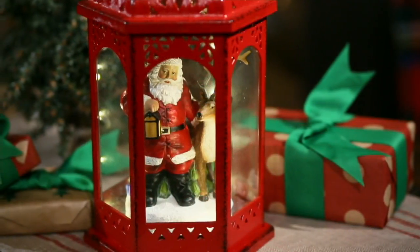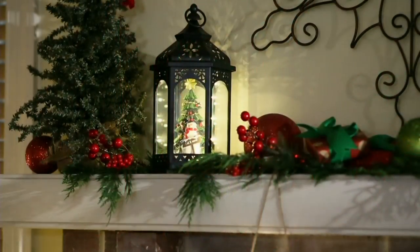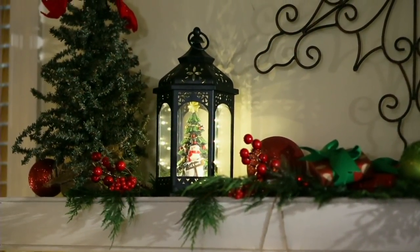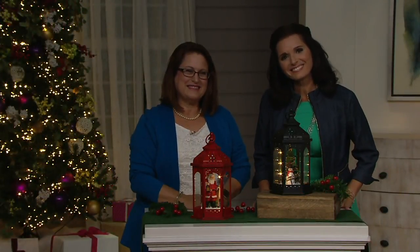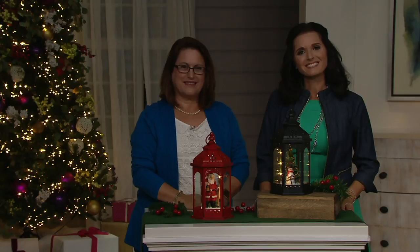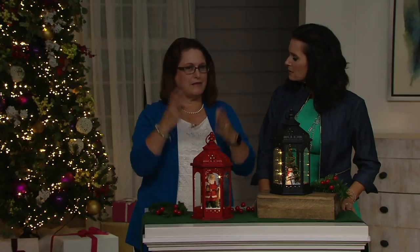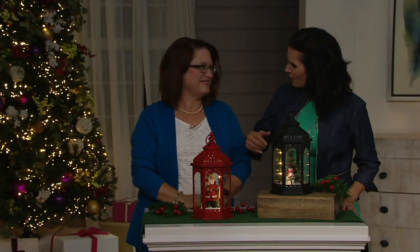Three easy payments of $9.07. We want to say hello to Mary, who's calling from Pennsylvania. Hi, Mary, welcome — you're with the two Nancys. It's great to talk to you this evening. Where in Pennsylvania do you live? Northwest PA, a little town called Sandy Lake. Do you know where Sandy Lake is? Northwest PA, kind of by Erie? 50 miles south of Erie. Good call — good geography.